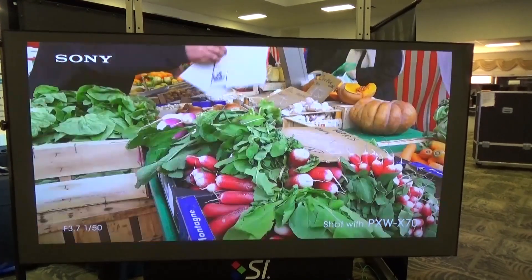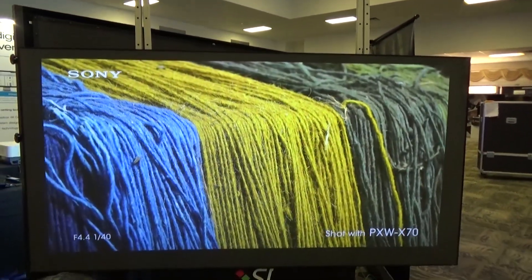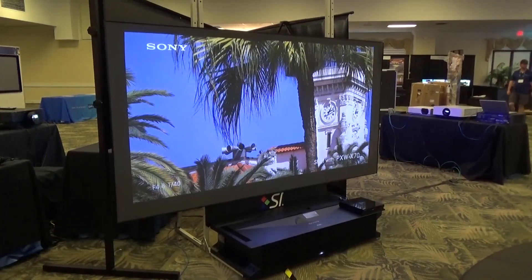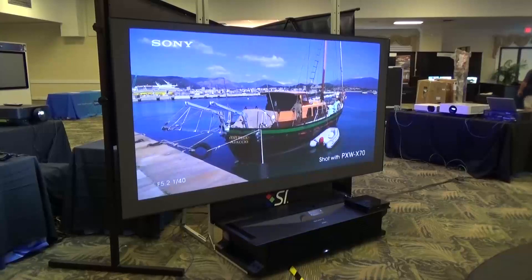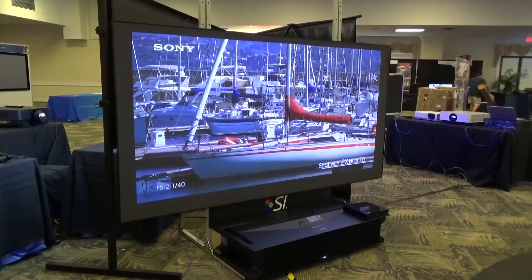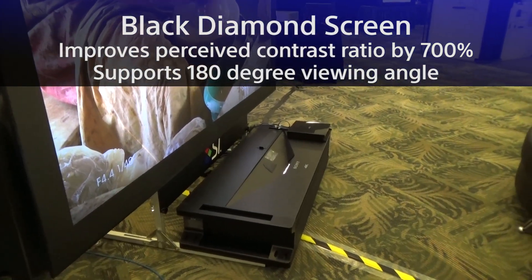By combining with ScreenNovation's black diamond short throw screen, we can get really superb picture quality even in this highly lit ambient light. I want to call this a projection panel, not a conventional projector — it is beyond the definition of a conventional projection system. With the custom designed black diamond short throw screen, we can cut off unwanted ambient light which would wash away the image. The screen improves the perceived contrast ratio by 700% and sports a 180-degree viewing angle.